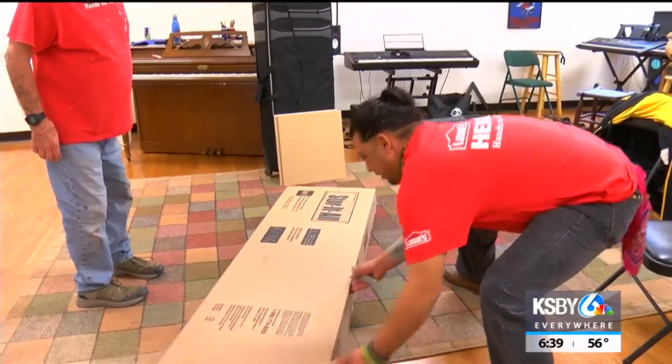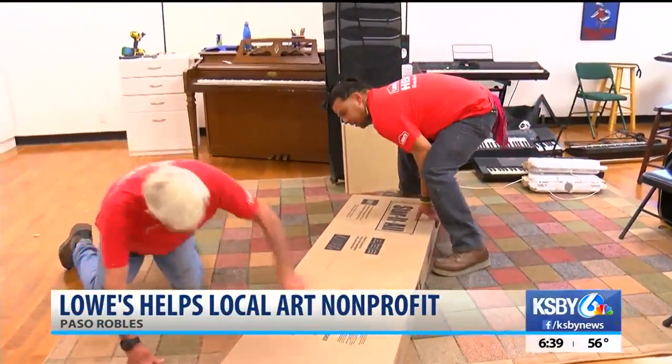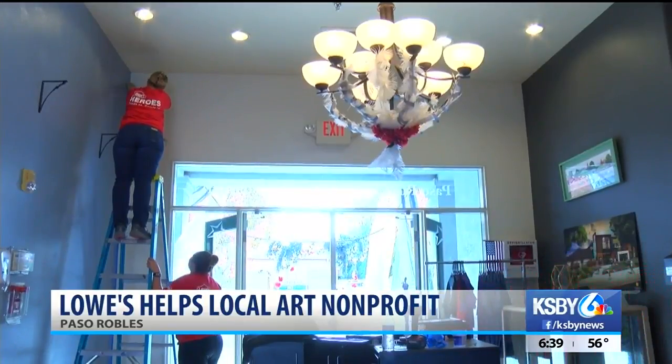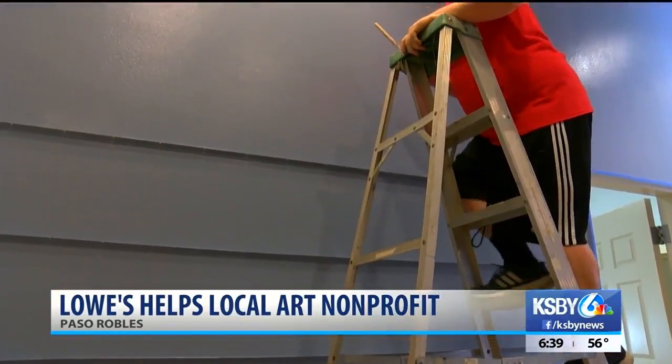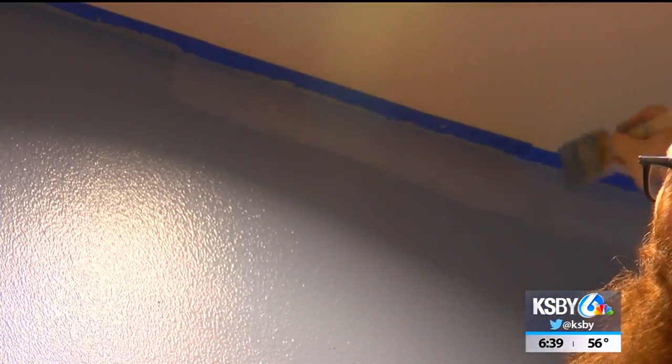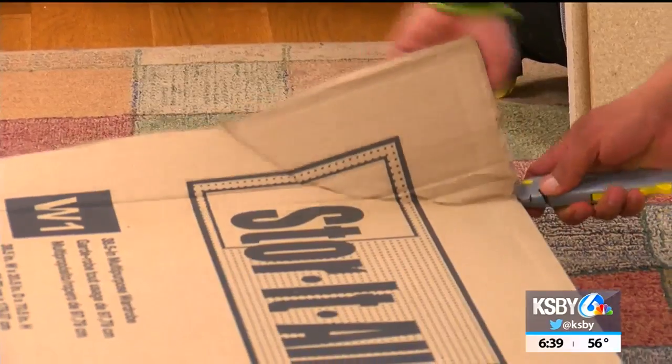Local Lowe's Home Improvement Store is lending its services to a non-profit youth arts program. Fifteen employees contributed to the Paso Robles Youth Art Foundation by working on several projects for the organization's building. They painted the hallways and the art room, put up new blinds, added storage units and new runners for the stage, as well as gifted a new refrigerator to the group.